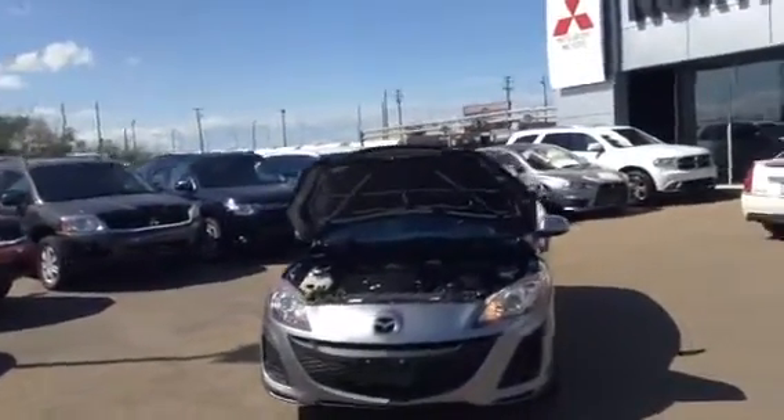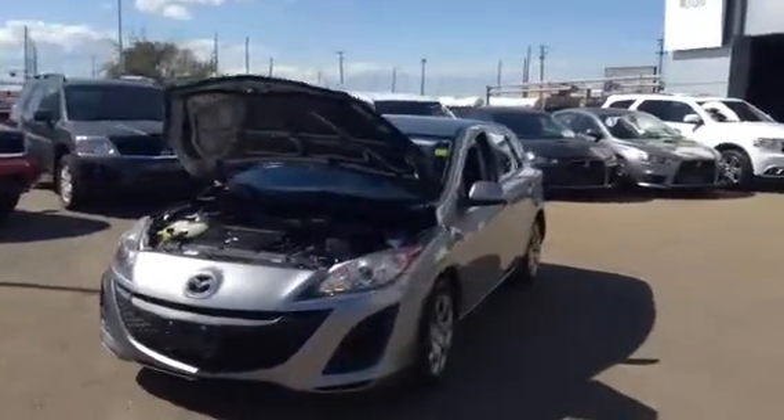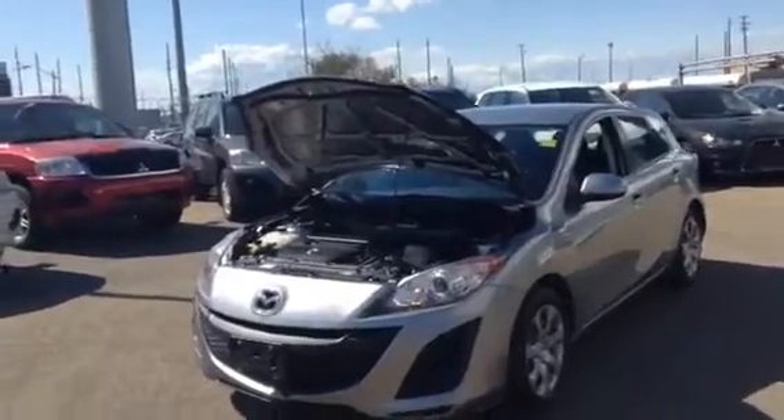Hey Matthew, it's Matt from Northside Mitsubishi here. I'm just going to give a quick look at the 2010 Mazda GX Sport that you inquired about over the phone with me there.